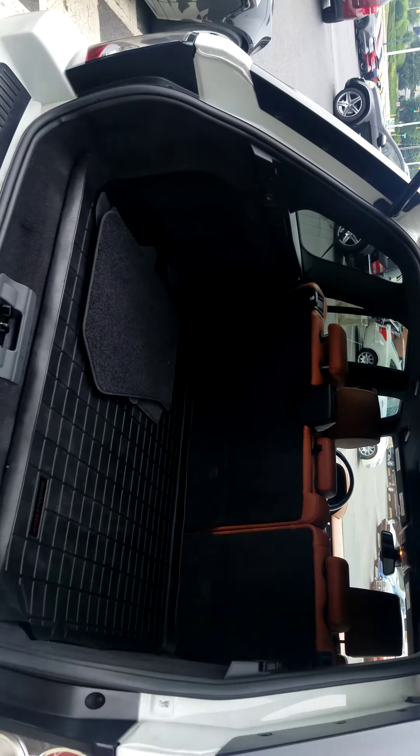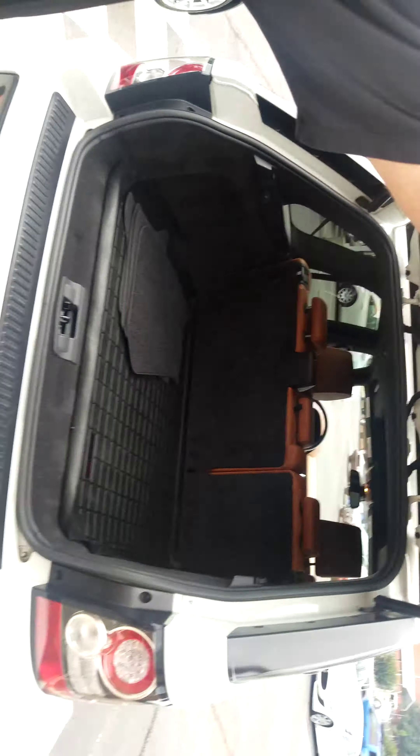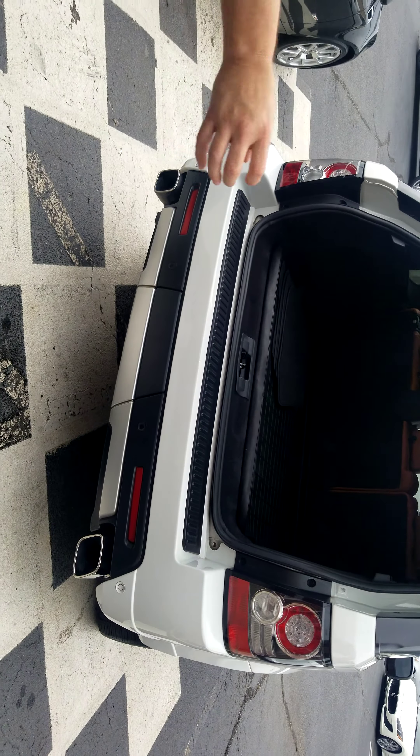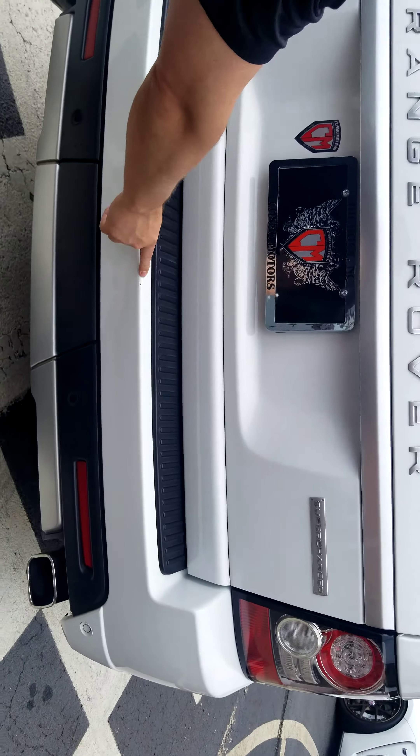WeatherTech mat in the back — there's some other floor mats that go with it. People that don't take care of their cars don't have WeatherTechs. There's a small spot here that needs to be touched up a little bit — that's the only imperfection I see on the back.